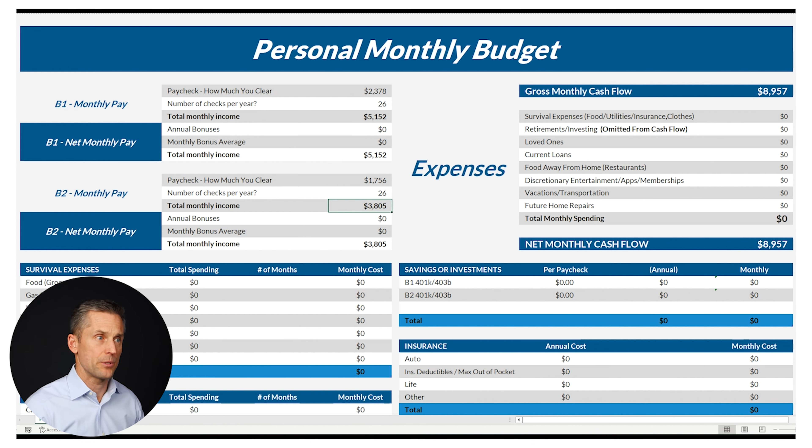If you're doing this at home without this worksheet and there are two people, you're just going to take your take-home pay, add them together, multiply by 26, and divide by 12. That's the amount you're going to use for your gross monthly cash flow. So this couple that makes $150,000 per year — or $12,500 per month — has just under $9,000 to spend freely each and every month.